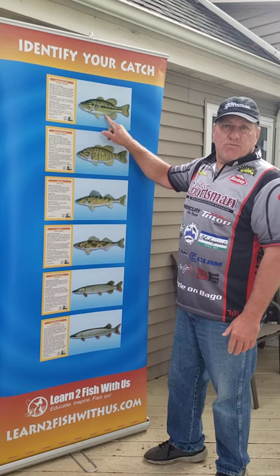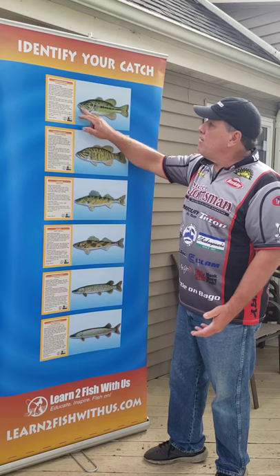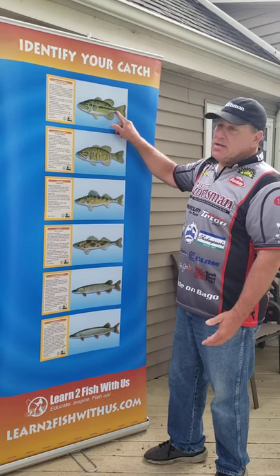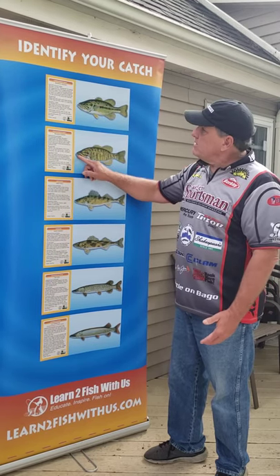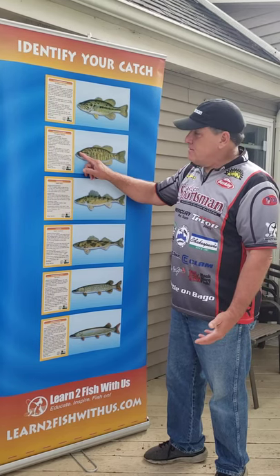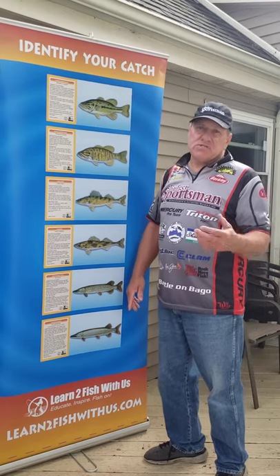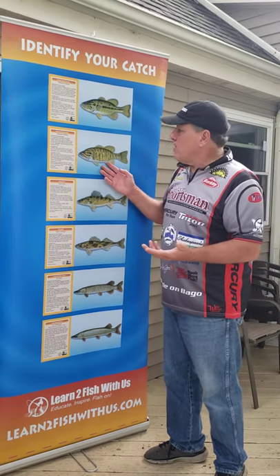This is a largemouth bass. Typically green, it's got a pretty big mouth and a bar that goes across the fish. This is a smallmouth bass — typically a smaller jawline. Smallmouth have a red eye, and most of the time they'll have bars that go up and down, or sometimes on Green Bay they'll just be all green. You would still consider that a smallmouth bass.